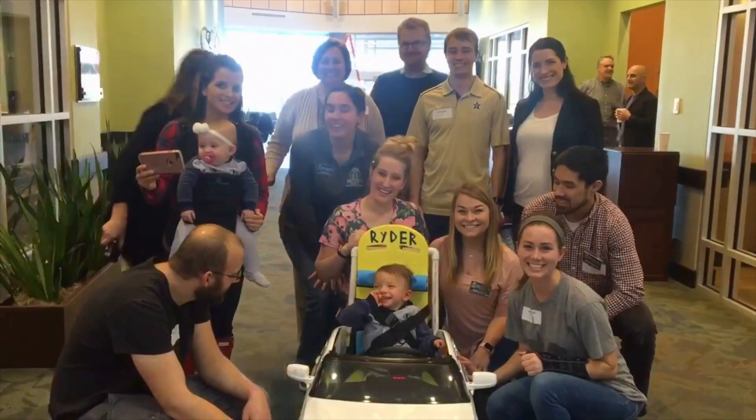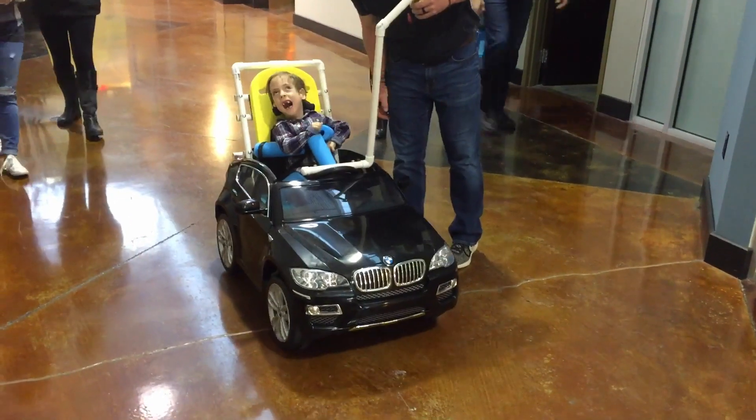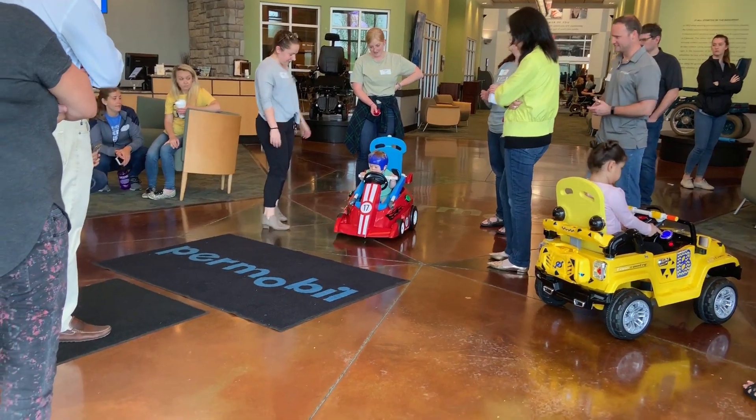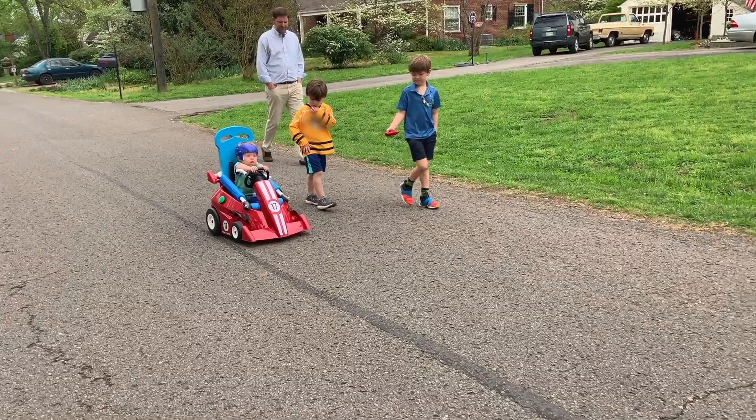Recent evidence shows us that early pediatric mobility needs to start at a young age because we know that it's linked to development. Activity that's active and self-initiated really beats out any type of passive. So we've got to get kids moving.